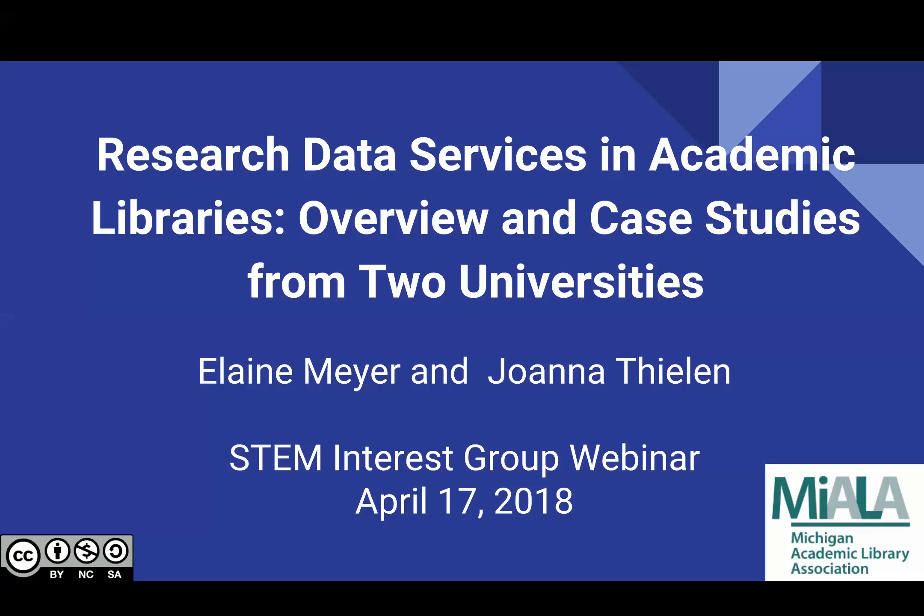Rebecca's short introduction through my section. Welcome everyone, good afternoon, welcome to our webinar on research data services and academic libraries: overview and case studies from two universities. This webinar is being presented by the Michigan Academic Libraries Association STEM interest group, and our speakers today are Elaine Meyer and Joanna Phelan.